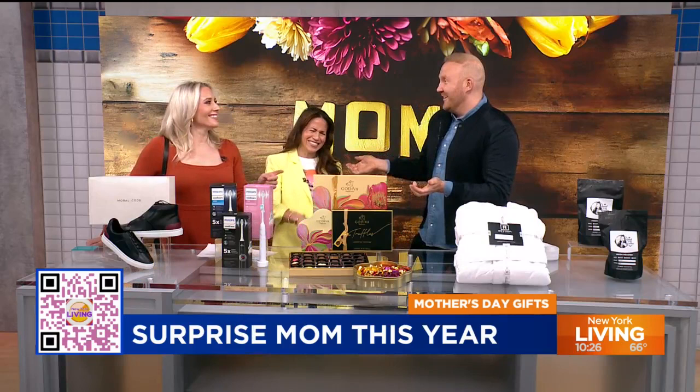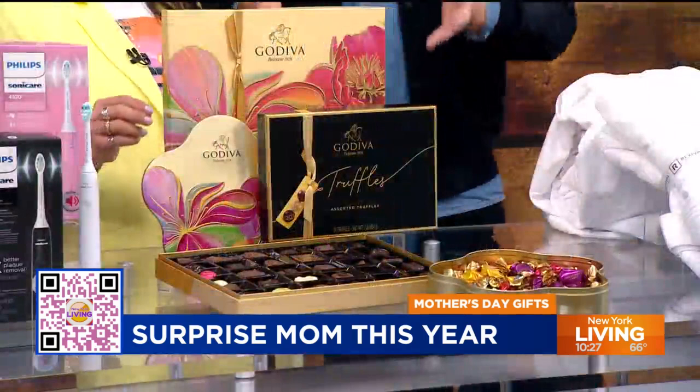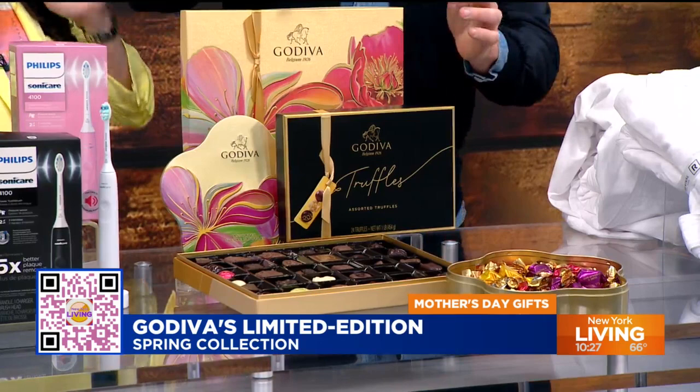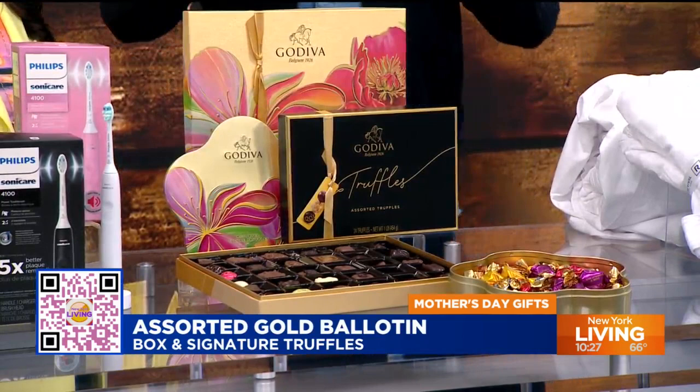You can't go wrong — Marisol and I have already tested the goods. Please tell us about this delicious display. Godiva has so many great limited edition spring collection things happening here. You can find traditional chocolates, chocolate truffles, floral boxes, the assorted gold ballotin box, and signature truffles. You've got milk chocolate, white chocolate, and dark chocolate. Godiva.com — order before May 10th.